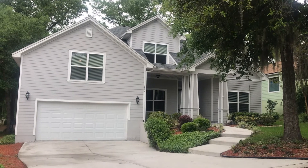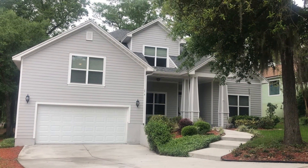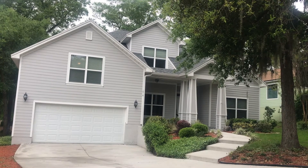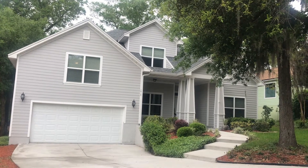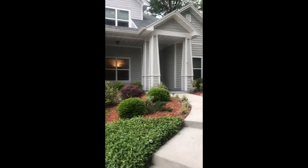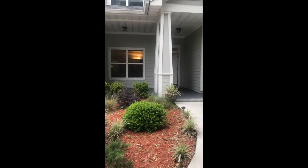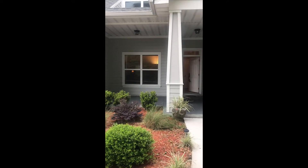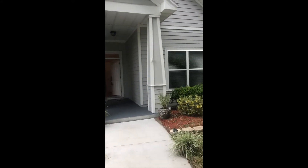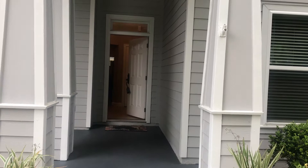Welcome to 1515 Amelia Circle in the Hidden Hills area of Hornadina Beach. As we head up to the front door, you can see there's nice landscaping and a nice little patio. As we enter in, you can see the nice architectural features and detail on the home.